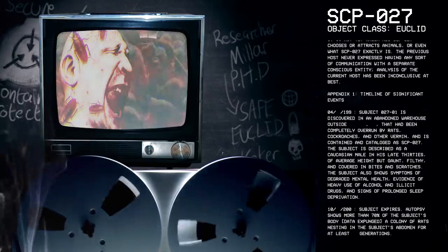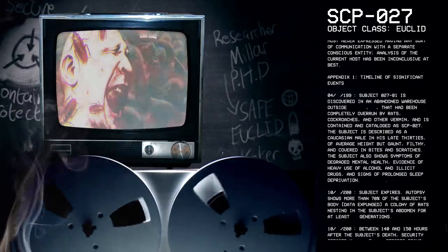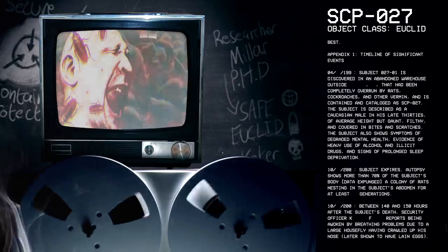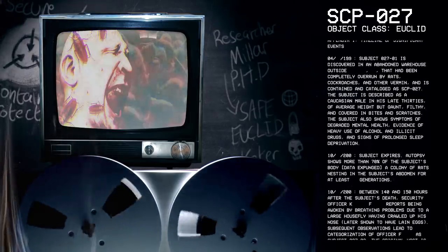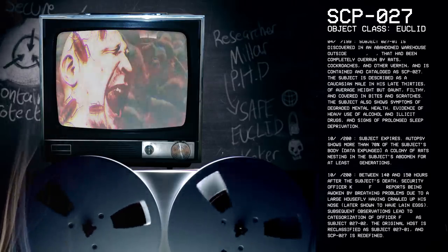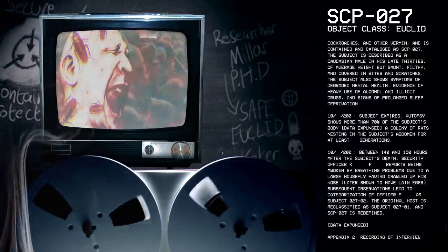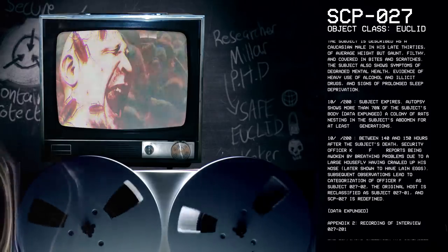Appendix 1. Timeline of significant events. April 2019: Subject 27-1 is discovered in an abandoned warehouse that had been completely overrun by rats, cockroaches, and other vermin, and is contained and catalogued as SCP-27. The subject is described as a Caucasian male in his late 30s, of average height, but gaunt, filthy, and covered in bites and scratches. The subject also shows symptoms of degraded mental health, evidence of heavy use of alcohol and illicit drugs, and signs of prolonged sleep deprivation.